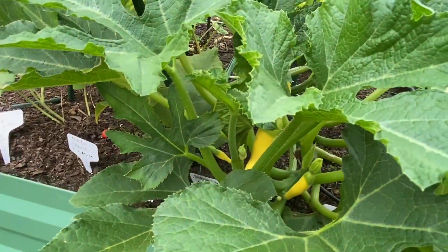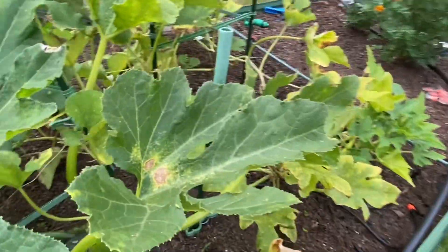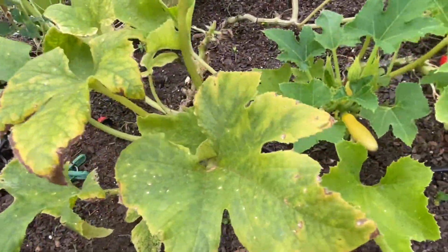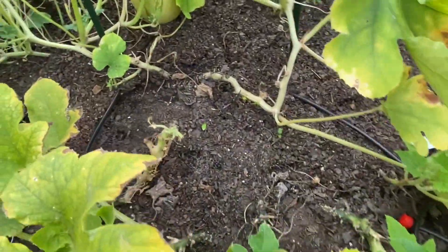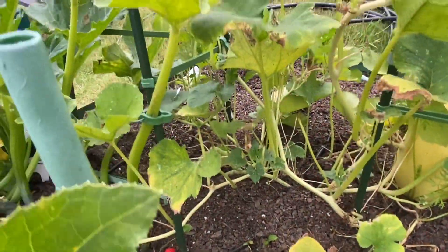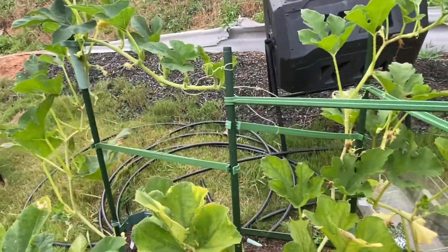I've got a big one growing there. I've got a couple on that one, and then a couple on this one. One on that one. Then I have my pepper plants growing — a few on here.